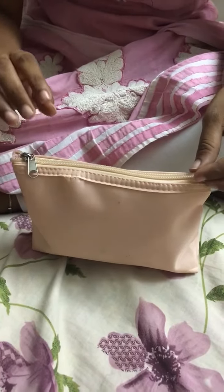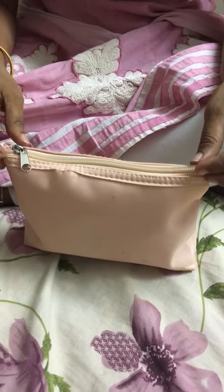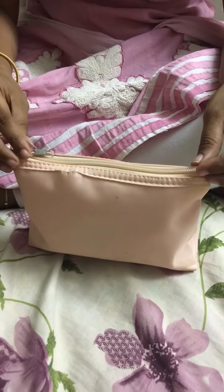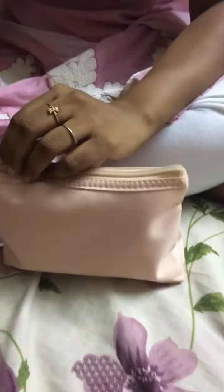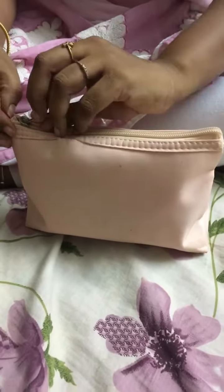Hi guys, welcome back to my channel. Today we are going to talk about this pouch. This pouch contains a few items which I have picked for you to express my opinions on each of them. I have been using all of them for a couple of weeks or days, and I thought of writing a review but instead let's just look at the pouch.